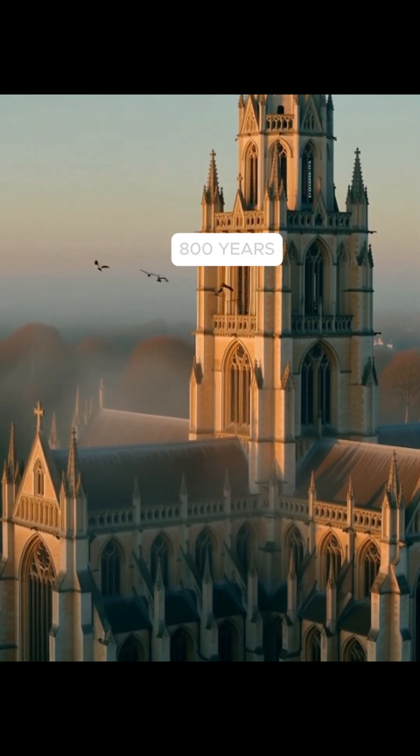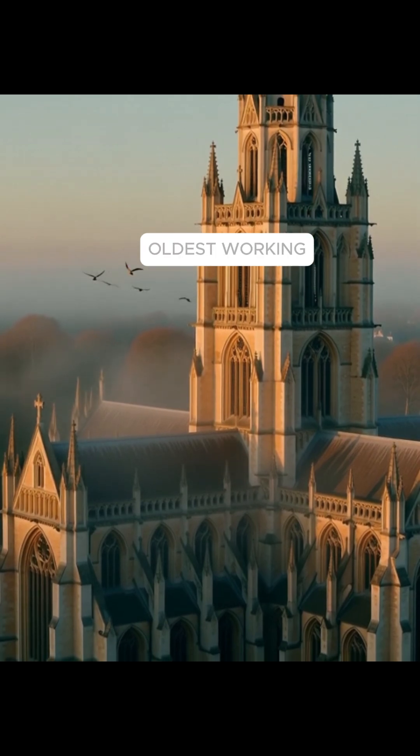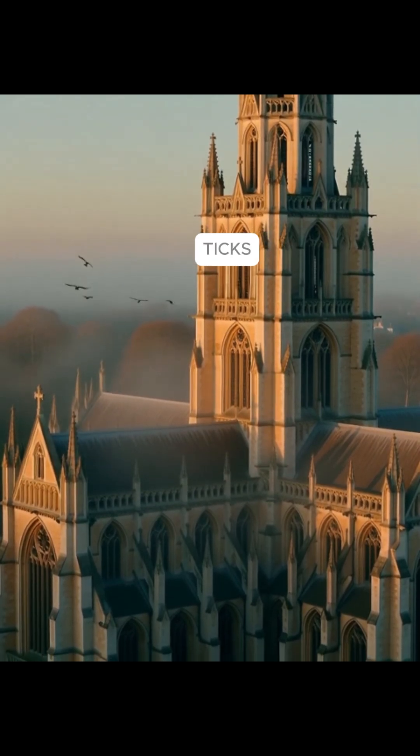Today, after 800 years, the world's oldest working clock still ticks as a reminder that ancient engineering was far more advanced than we ever imagined.